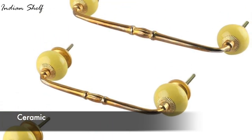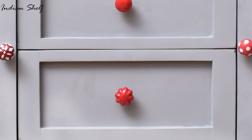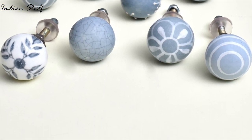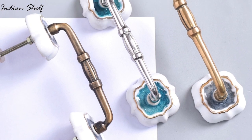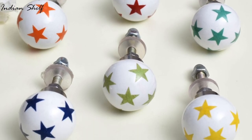Traditional or historical decor designs frequently include ceramic door knobs and handles. They have a distinct and individual appearance due to the variety of colours, patterns, and textures they include. They are low maintenance and offer an elegant and visually appealing aesthetic, enhancing the decor of any room.